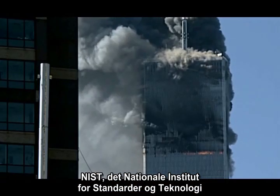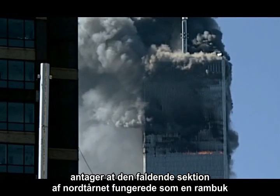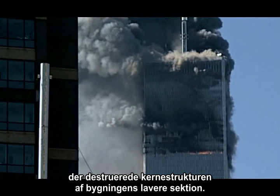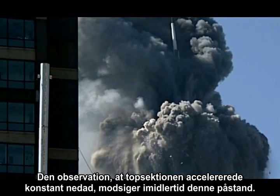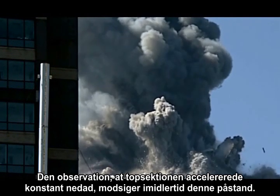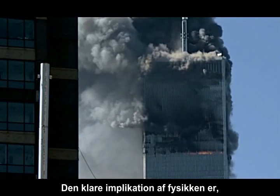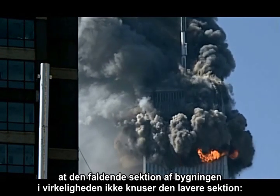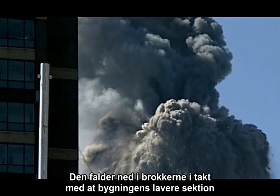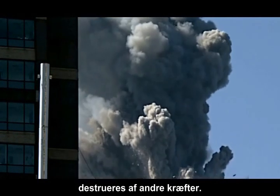NIST — the National Institute of Standards and Technology — assumes that the falling section of the North Tower acted as a pile driver to destroy the core structure of the lower section. However, the observation that the top section accelerated constantly downward contradicts this claim. The clear implication of the physics is that the falling section is not actually crushing the lower section; it is falling into the rubble as the lower section is being destroyed by other forces.